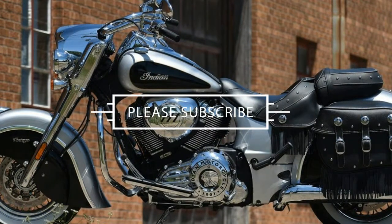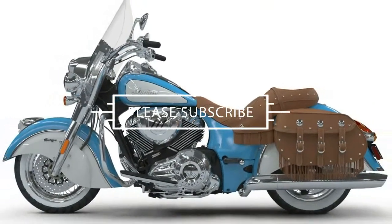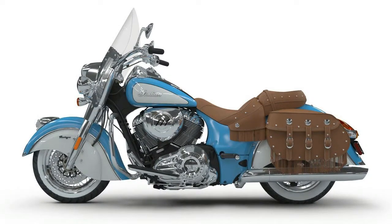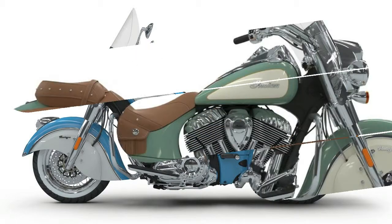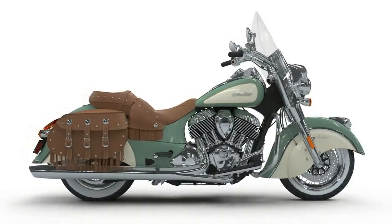The 2018 Indian Motorcycle Chief Vintage Thunderstroke 111cc powerplant and 6-speed transmission are a great combination to inspire confidence when riding — whether that's tearing up the twisties or blasting down the straight and narrow.